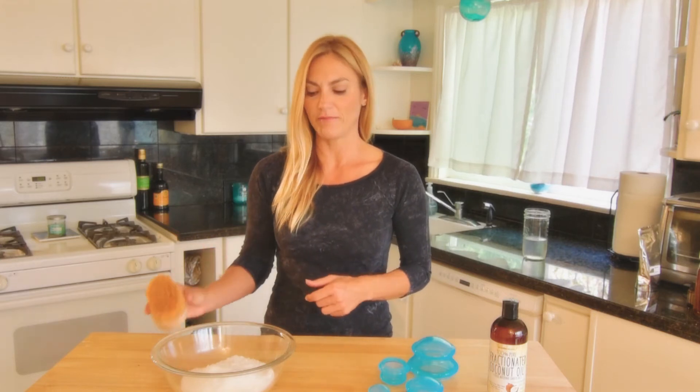Another thing you can do is dry brushing — one of my favorites. It's as easy as taking a little brush like this and making a circular motion from your legs all the way up to your neck, arms all the way up to your chest, and whatever you can reach on your back. That stimulates the movement of lymphatic fluid. You can do it every day before your shower and it takes less than five minutes.